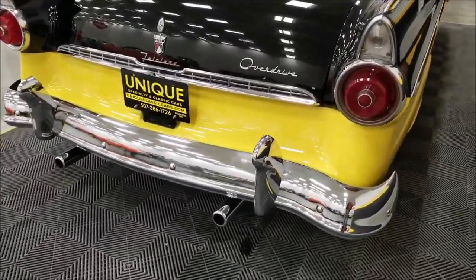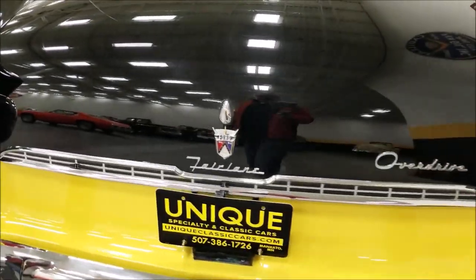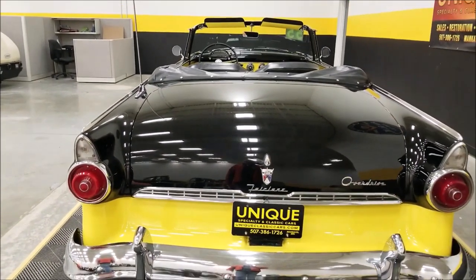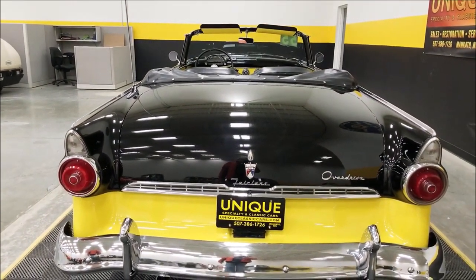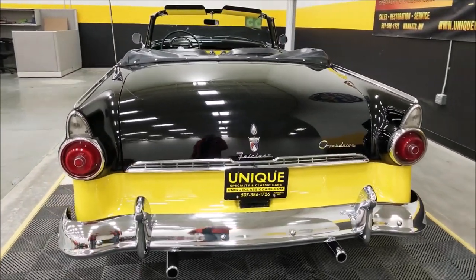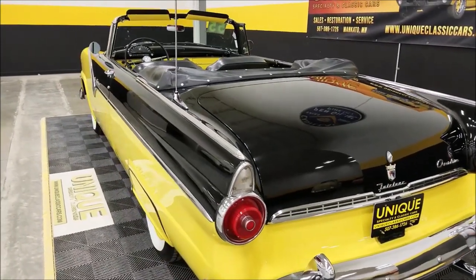Around to the back — dual exhaust, nice chrome on the back of this car. You can see the overdrive insignia and the Ford Fairlane model badge. It's considered a Sunliner because of the convertible, so theoretically it's a 1955 Ford Fairlane Sunliner — that's the designation and trim.